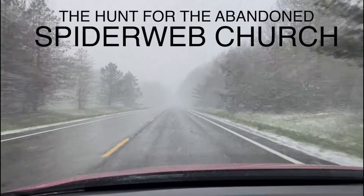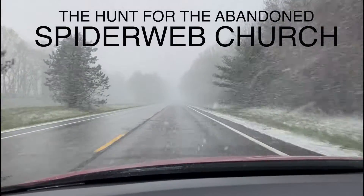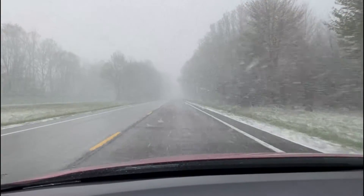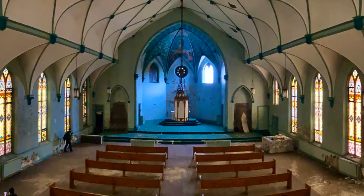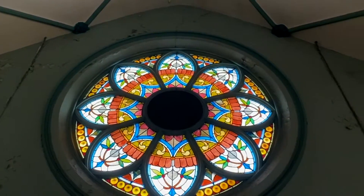On our way to one of the hundreds, if not thousands, of abandoned churches in the United States. But this one is something special — it's got what we call the spiderweb ceiling. Let's head inside and check it out.